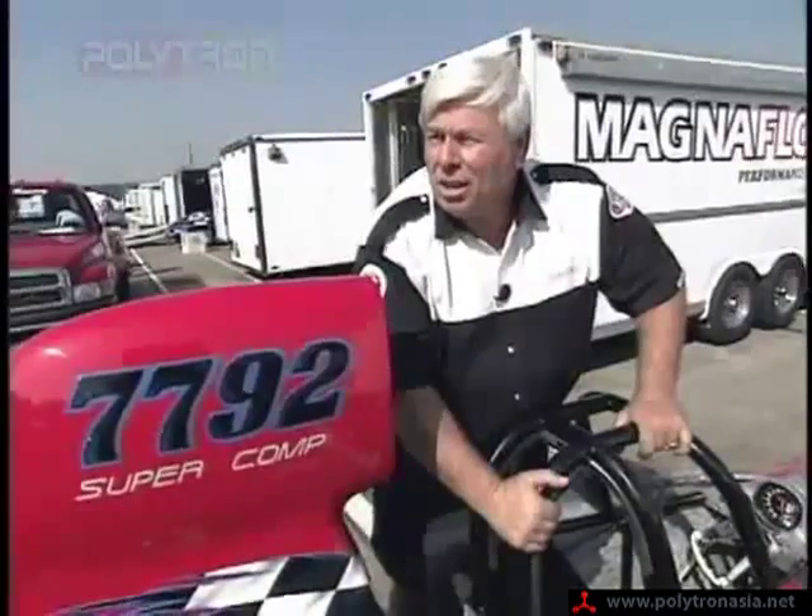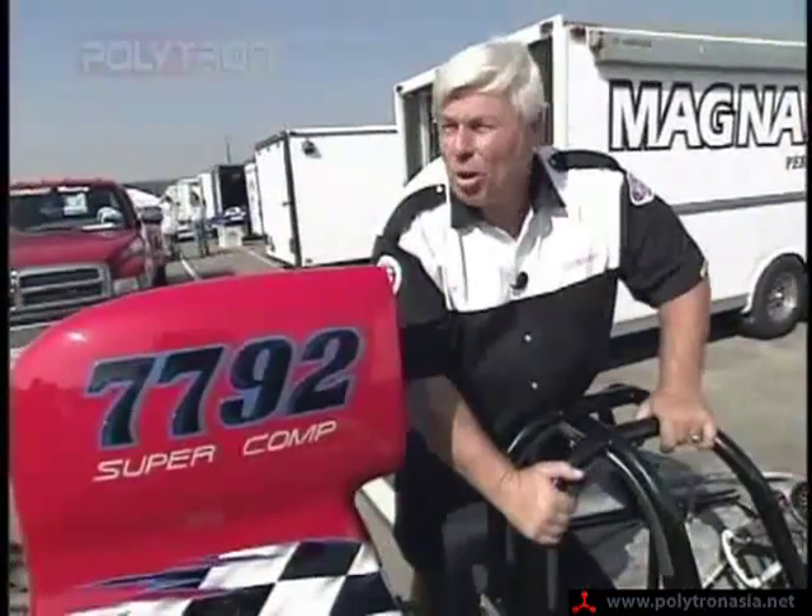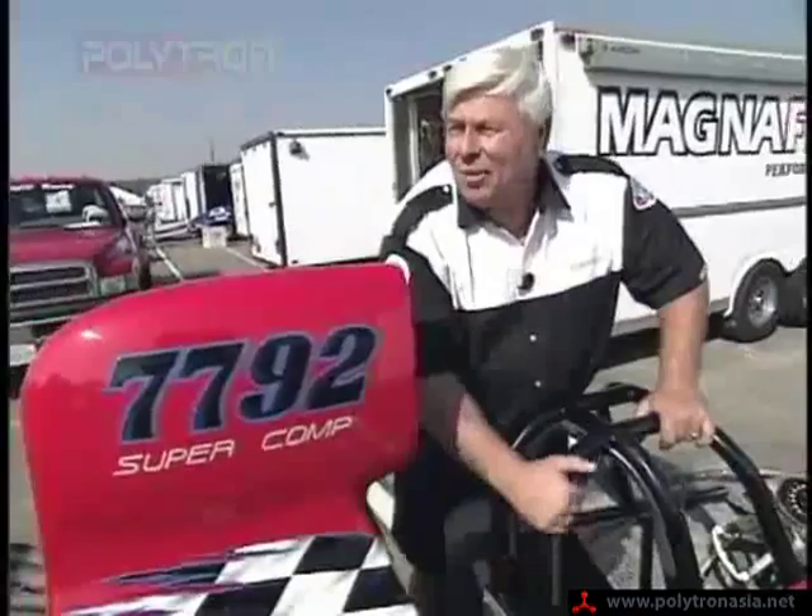It stays down in the 180 to 200 degree range, and that's important. That makes the parts last a lot longer. The fatigue factor is greatly, greatly reduced.